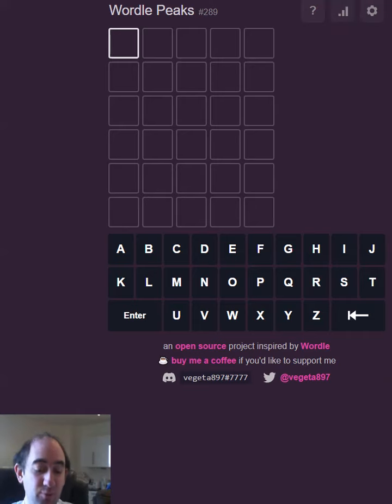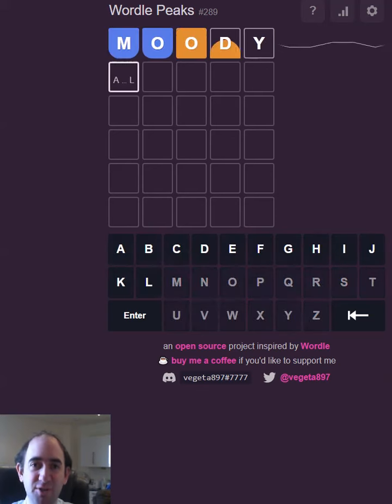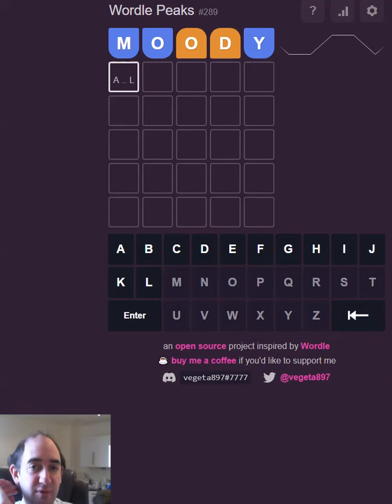Hello again, welcome to my attempt at Wordle Peaks. I'm not particularly moody today but let's try that because the letters are near the middle of the alphabet — at least the first three of them are, which is pretty handy in this variant. If you haven't seen it before, after each guess it tells you whether you need to move that letter forwards or backwards in the alphabet.